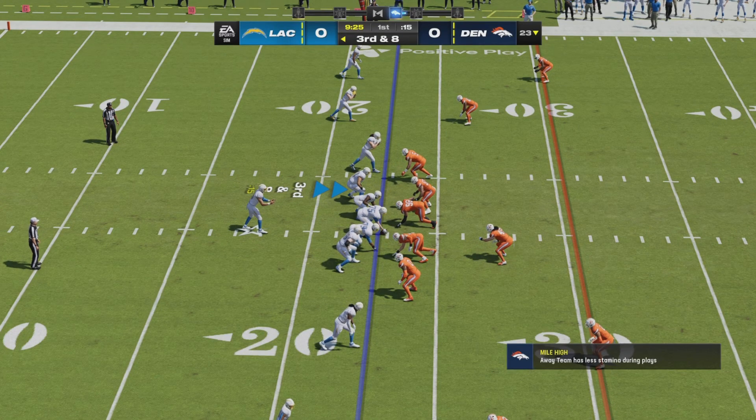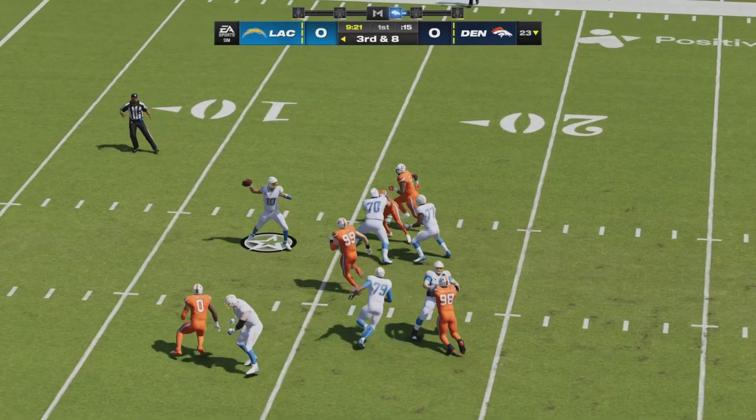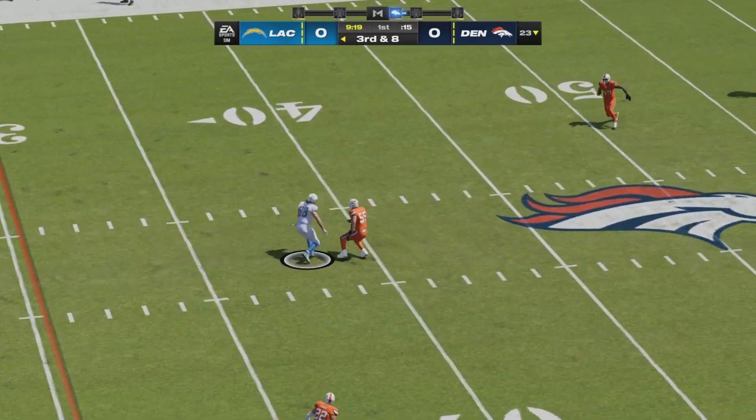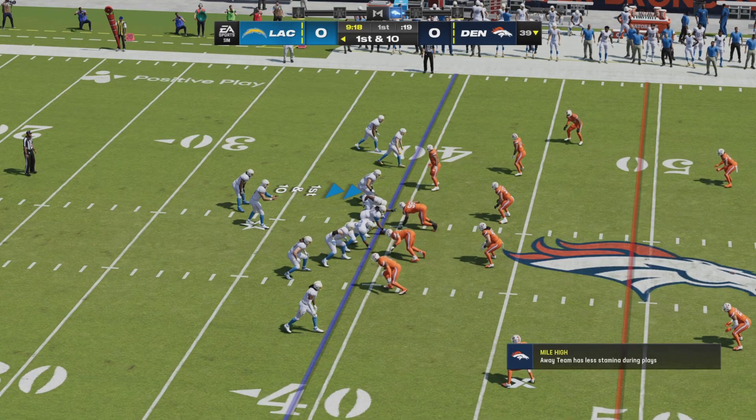The Bronco defense has an opportunity to force a three and out. Herbert from the empty on a third and eight with a five-man rush. Herbert will drop back and fire down the field, completing it to Hayden Hurst. Justin Herbert gets the game's opening first down.